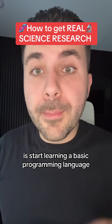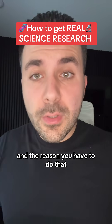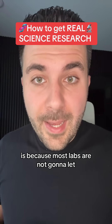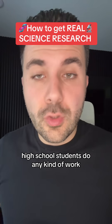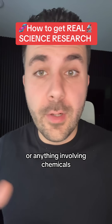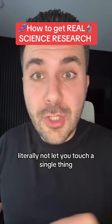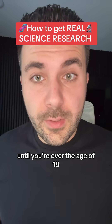The first thing you're going to have to do is start learning a basic programming language like R or Python for data analysis. The reason you have to do that is because most labs are not going to let high school students do any kind of work that involves touching or removing anything dangerous or anything involving chemicals. Most biology and chemistry labs will literally not let you touch a single thing until you're over the age of 18.